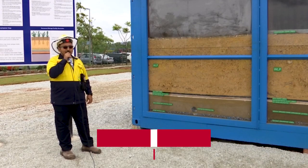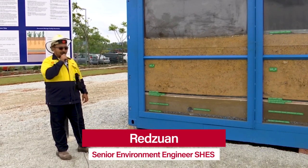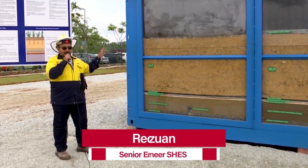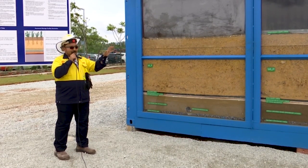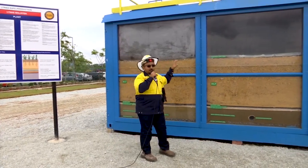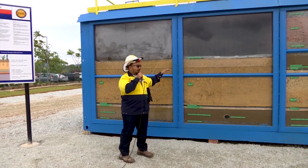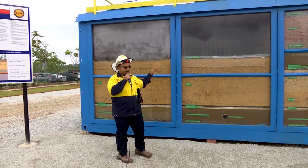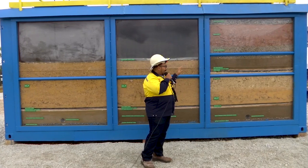Hello, my name is Mohamed Rizwan. I am the environmental engineer in Linus, Malaysia. So basically, this is our demonstration for RSF, Residual Storage Facility, and we have also added the permanent disposal facility. This is after we finish the WLP stack. We add the temporary HDPE liner as a capping. And the third one is designed for our PDF.